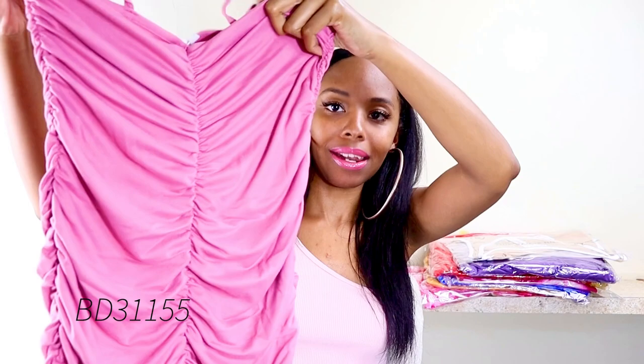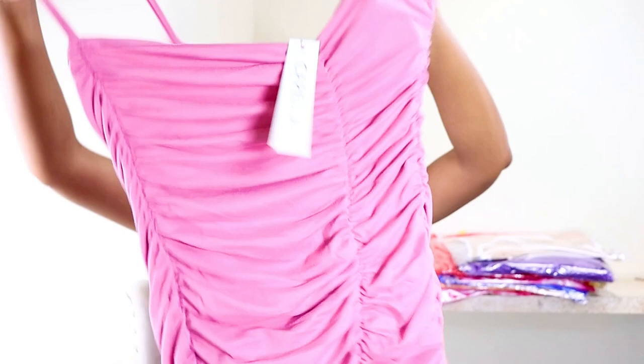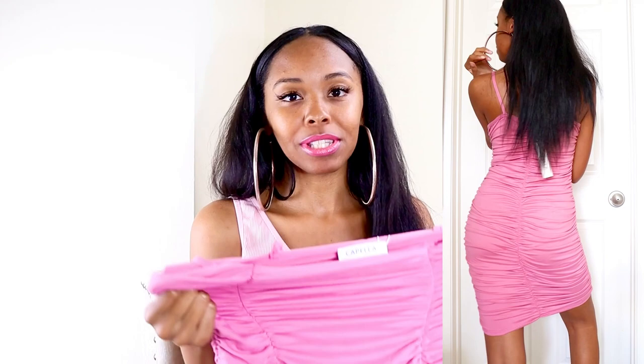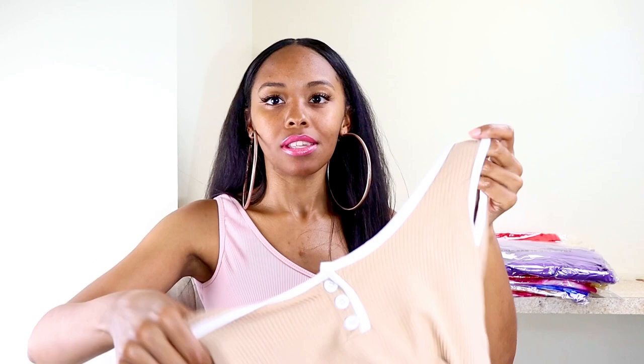This next one is a dress — looks like it's going to be a mini bodycon fit dress with ruching on it. I'm showing you the back side, but this is the front — spaghetti straps. It'll be a cute basic to throw on for springtime. This dress fit me perfectly; I actually have dresses similar to this at my business already. This style has been going around for a while, so it's kind of a staple, a quick throw-on dress that actually looks like you got dressed.